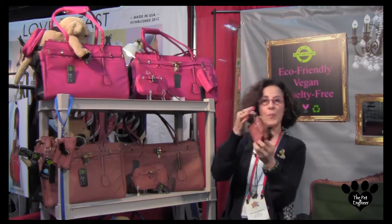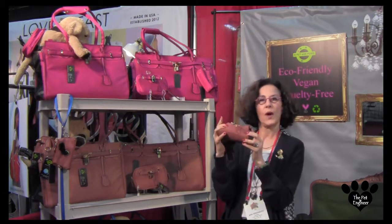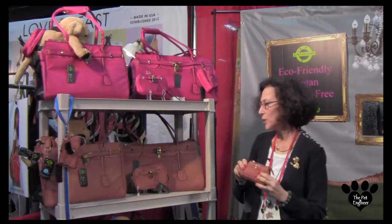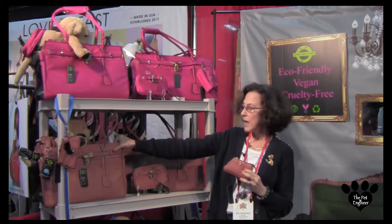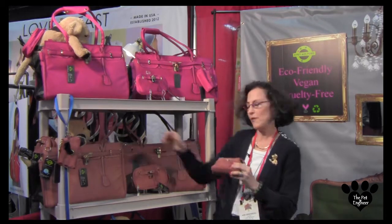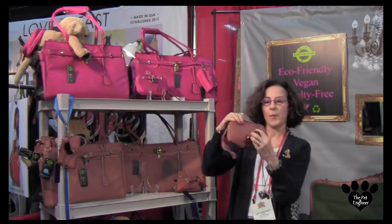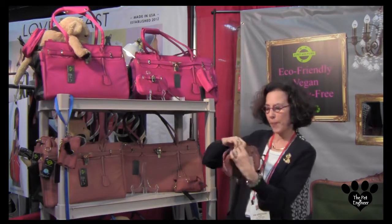Here's my little poop bag pouch that hooks onto a leash, or it can hook onto a belt loop, or it can hook onto the pet carrier itself. What's also unique is the wristlet, so that the poop bags are in the back with a separate compartment.